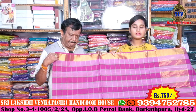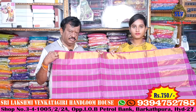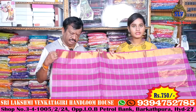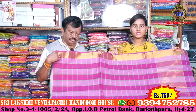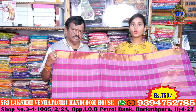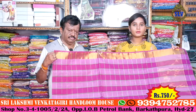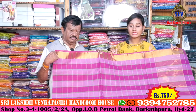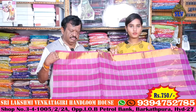Friends, the price of this saree is 750 rupees — a very reasonable price. This is Sri Lakshmi Venkagiri Handloom. The shop address is Barakatpura, near the Indian Oil petrol bank, next to Sri Raghavendra Hotel. The shop is also open on Sundays.